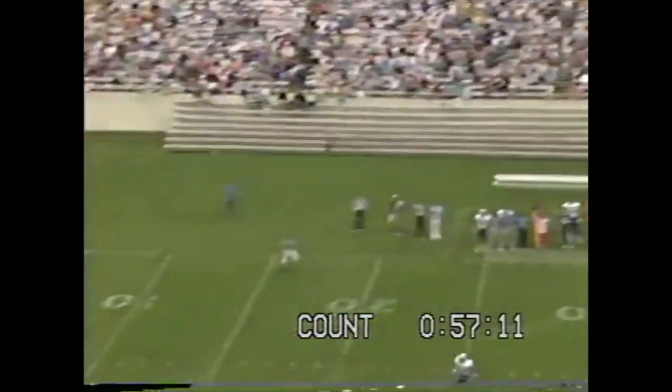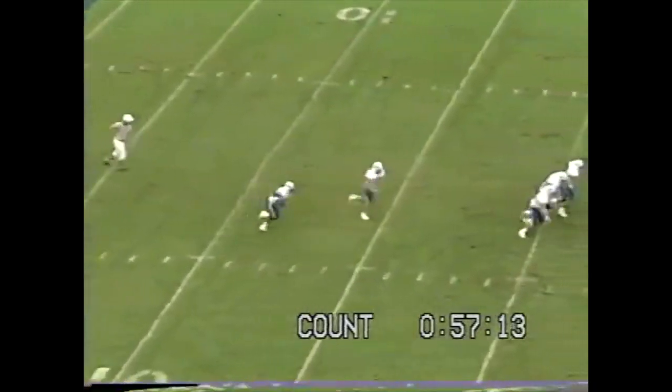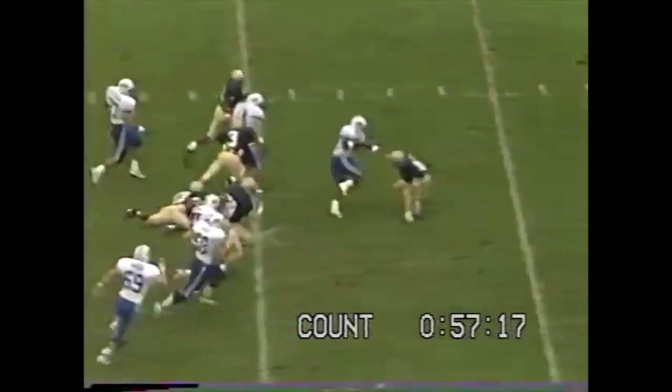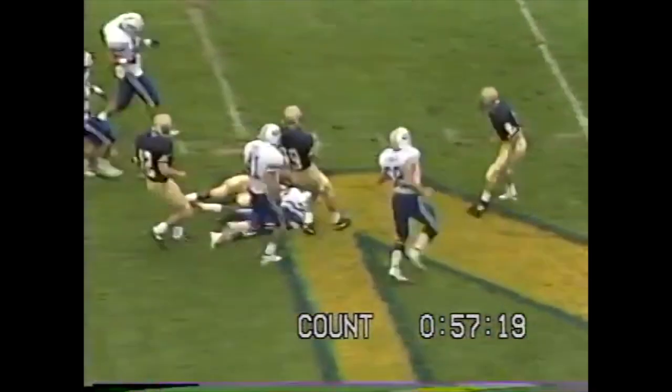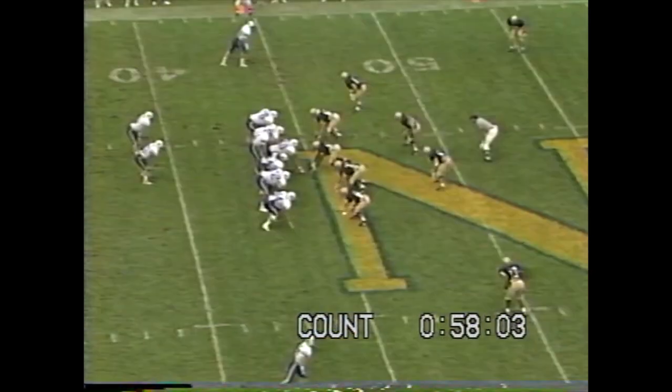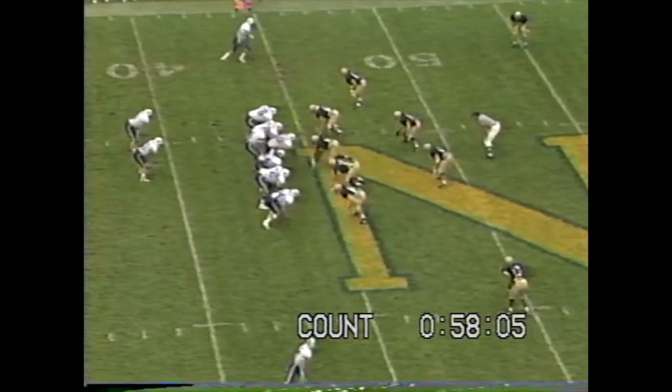BYU will receive. The kickoff will be short, taken at the 9-yard line by Crutchfield. He's out to the 20, 25, 30, 35, 40, and cut from behind at the 44-yard line. There is no flag. In the third quarter, Brigham Young is leading 14-10.